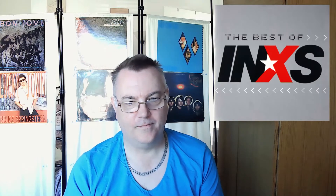Coming in at number 29, we have a compilation from 2002 called 'The Best of INXS.' It says what it says on the tin — it's got the distinctive INXS logo and 'the best of.'